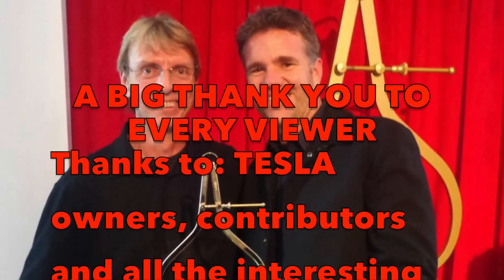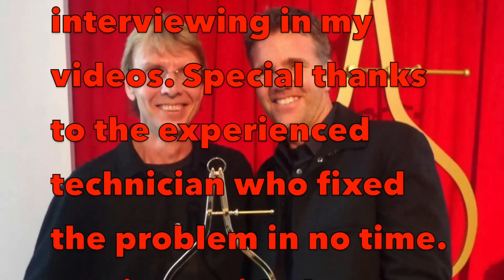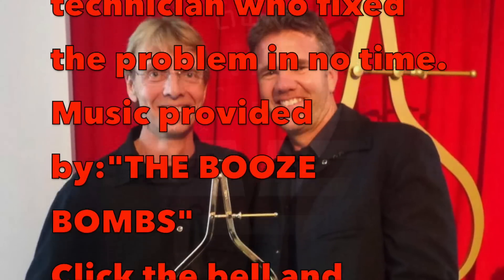Alright, that was it. Everything is repaired. Talk to you next time — subscribe, thumbs up, and bye-bye.